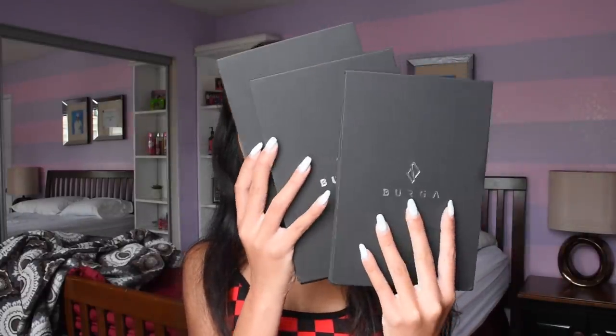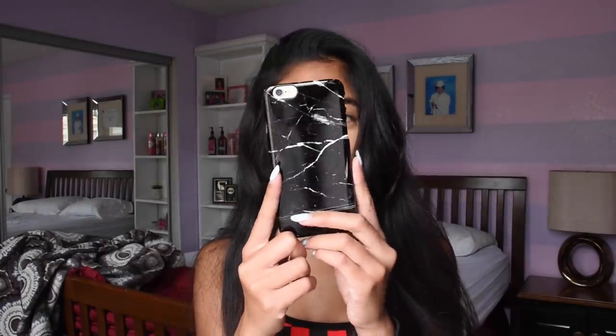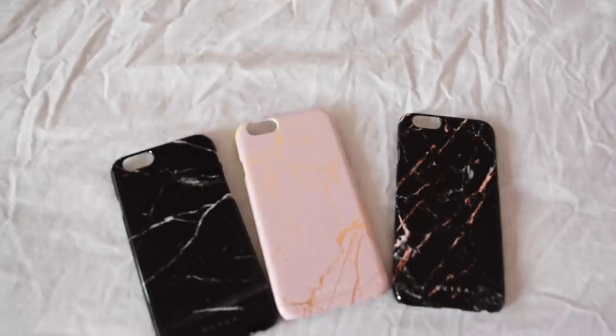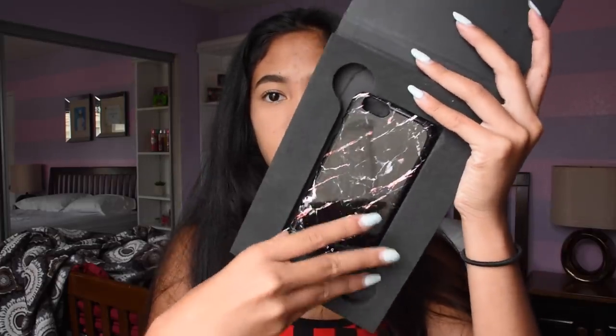The first thing I got I actually got in the mail - I got three phone cases from Burga, I'll have them linked below. It's a phone case company. The case I have on my phone right now is from Burga, it's like this marble black and white one. They're really protective and have them for all kinds of different phones. I got three to show you guys: this marble one, a black with copper rose gold marble, and a peaches and cream look. They have a ton of different patterns, they're really affordable and super cute.